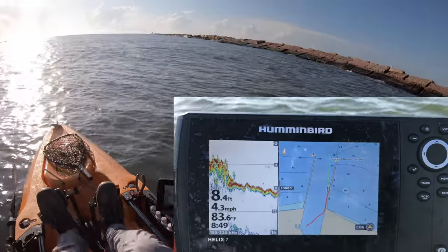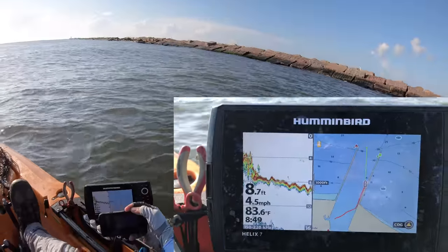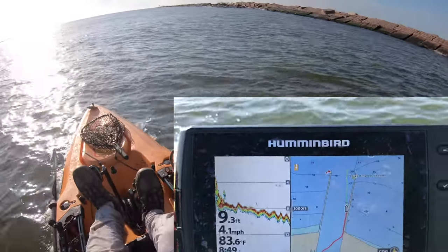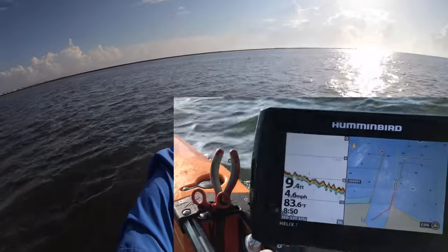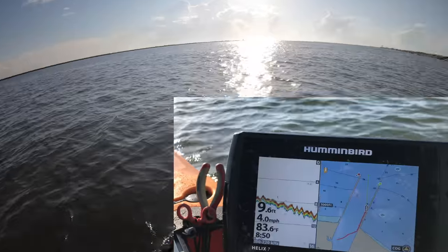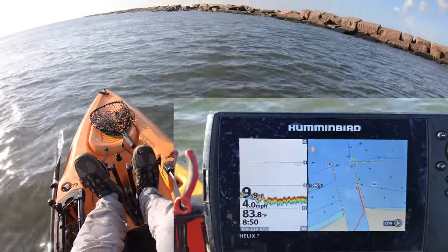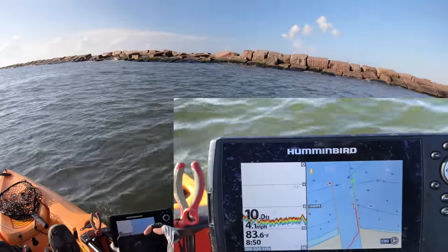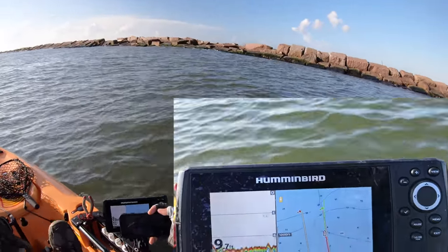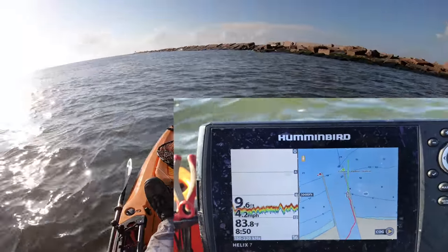Let's go a little bit further away. It's a very slow and gradual drop, but I know for sure once we get out towards the middle it is pretty deep. We're now halfway down the jetty and 9, almost 10 feet deep, still at about 25 yards away from the rocks — 9 feet deep.